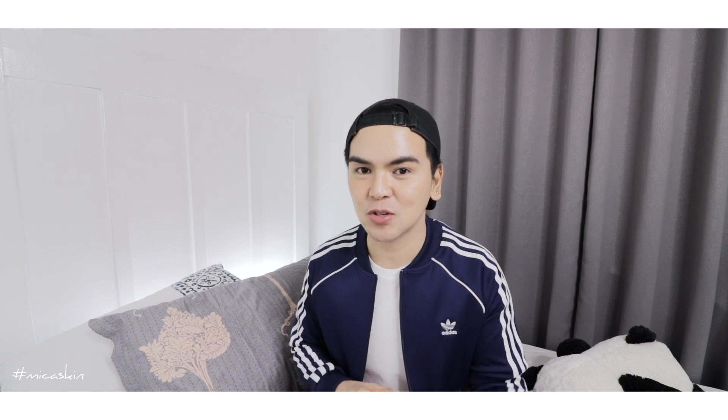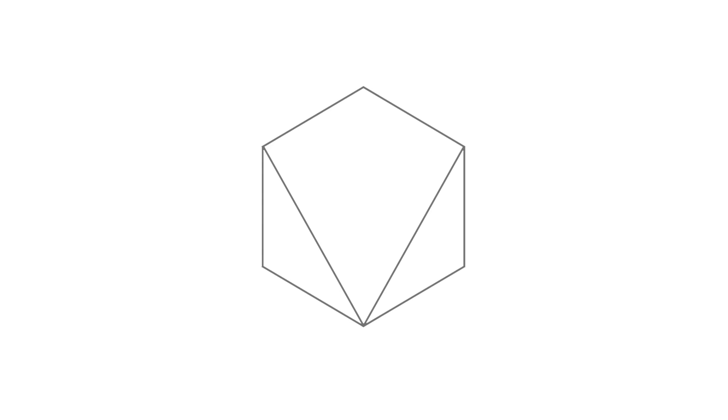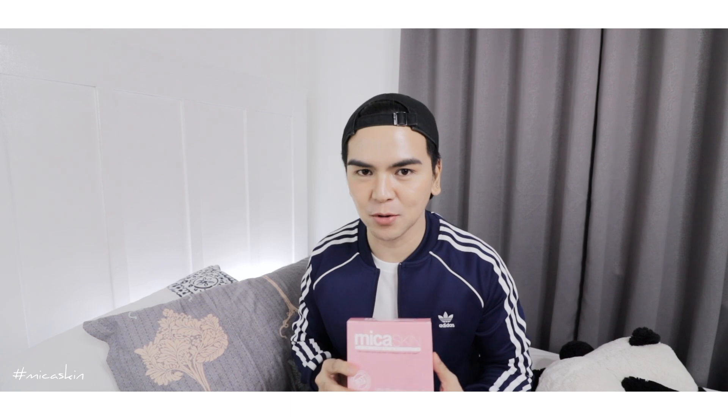I'm gonna share with you the top 10 reasons why I love using this product. Hello everybody, welcome to another day, another Vain video. My name is Michael Angalasin. In today's video, I'm going to share with you my thoughts about Mika Skin Ultra Glow Rejuvenating Set, plus I'm going to share with you some tips on how I do things. So let's get started.